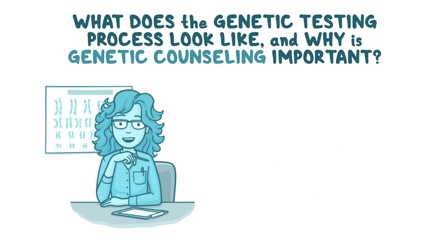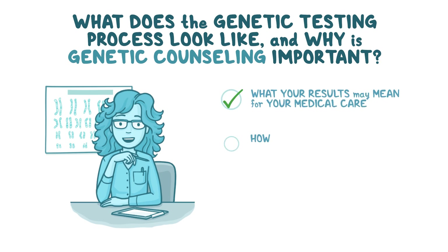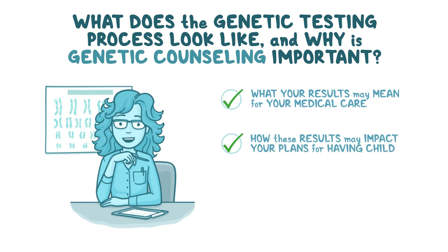After a few weeks, the genetic counselor will meet with you again to explain your results and what the results may mean for your medical care. They can also talk about how these results may impact your plans for having children, and how to discuss your results with your relatives.